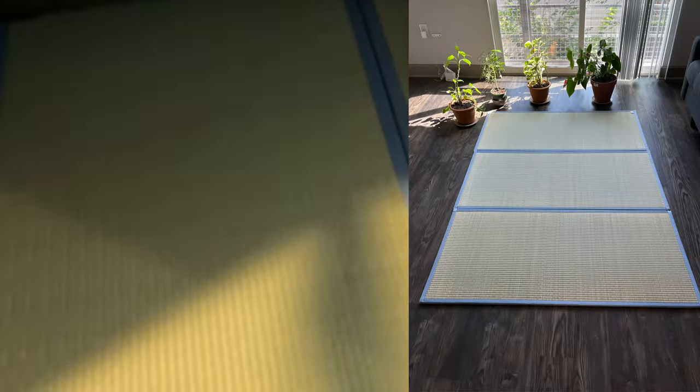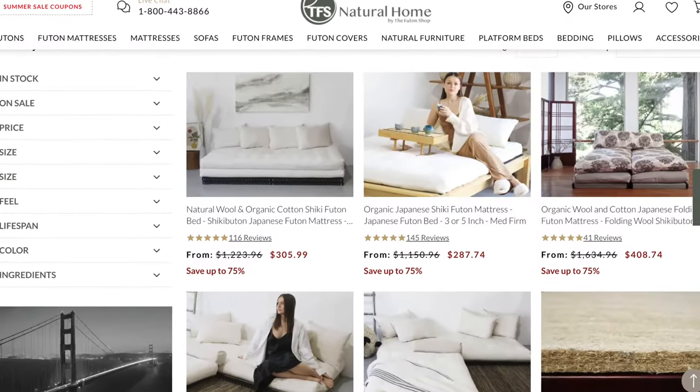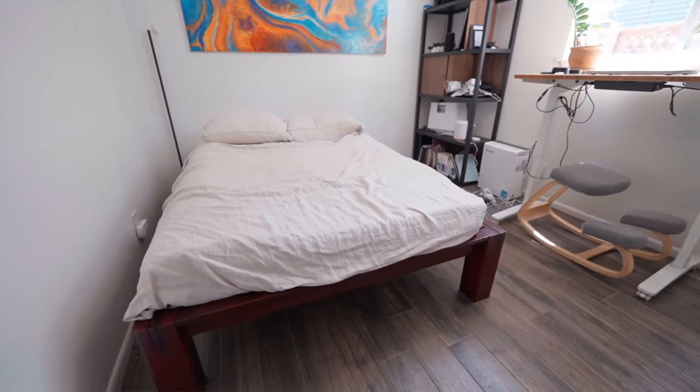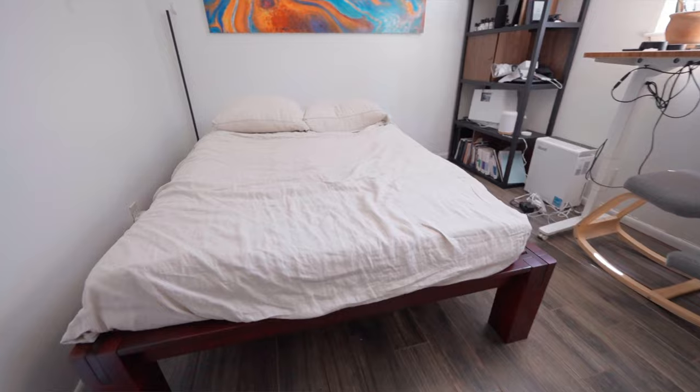I slept on the futon for quite a few years with no tatami mat underneath, just on a hardwood floor, and I got so many comments about that on my last video. I ended up living with an ex-girlfriend for a short time, and then when I moved into an apartment two years ago by myself, I bought a tatami mat off Amazon — which was quite flimsy but nice to have. Recently I moved into a new house and serendipitously got an email from the Futon Shop asking if I wanted to review one of their beds.